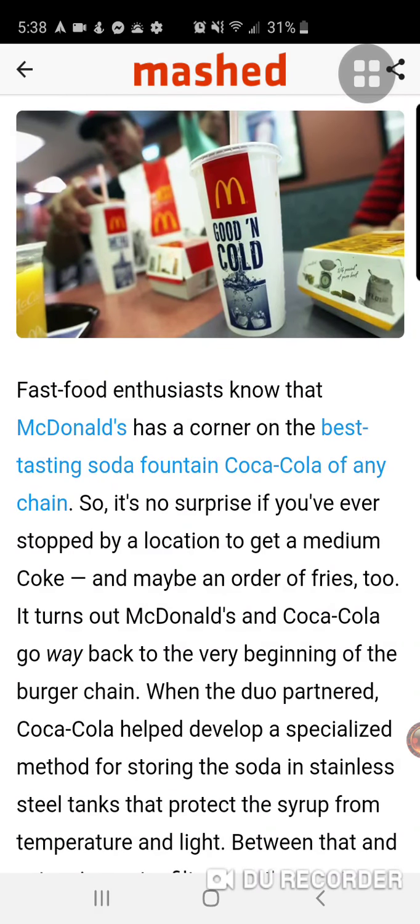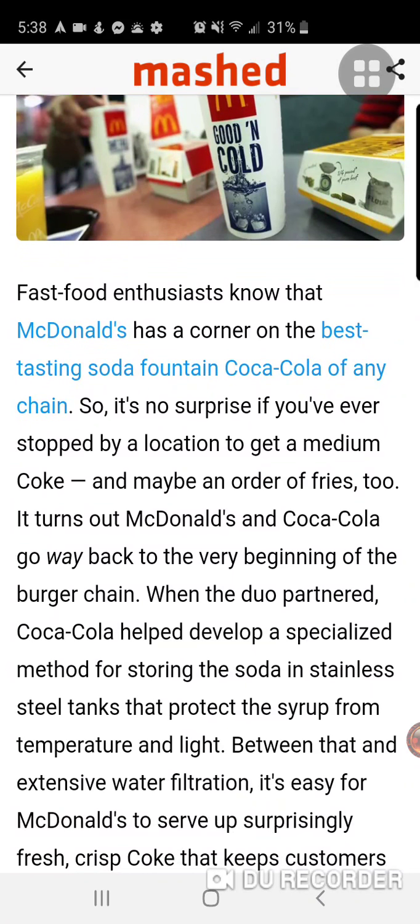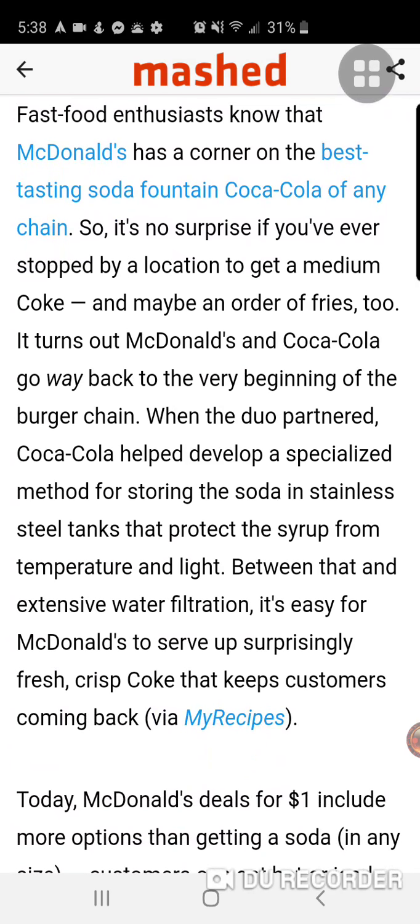So it's no surprise if you ever stopped by a location to get a medium Coke and maybe an order of fries. It turns out McDonald's and Coca-Cola go way back to the very beginning of the burger chain, when the dual partner Coca-Cola helped develop a specialized method for storing the soda in stainless steel tanks that protect the syrup from temperature and light. Between that and extensive water filtration, it's easy for McDonald's to serve up surprisingly fresh, crisp Coke that keeps customers coming back.